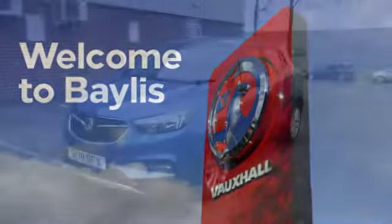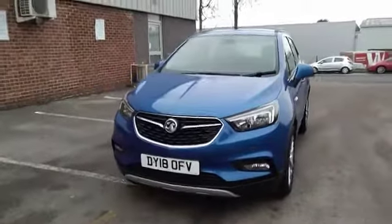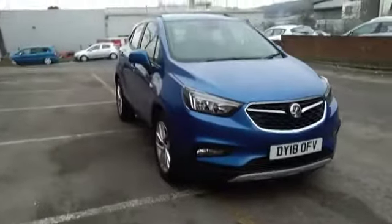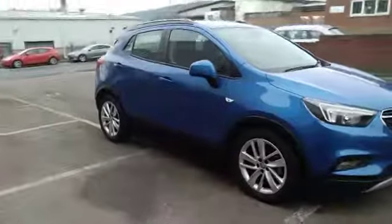Welcome to Bayless Vauxhall Gloucester. Here today we have a Mokka X Active Ecotec 1.4 petrol finished in Boracay Blue. As you can see, it's currently on an 18 plate registration and has done 10,665 miles.